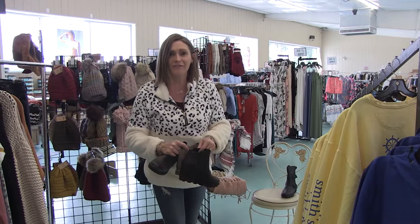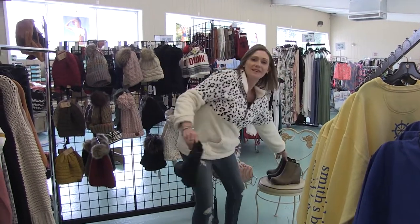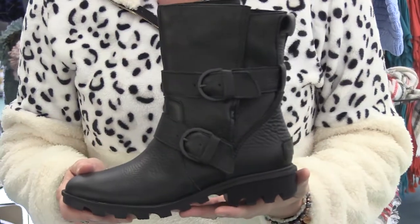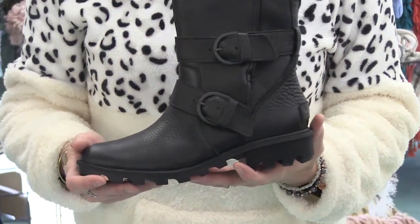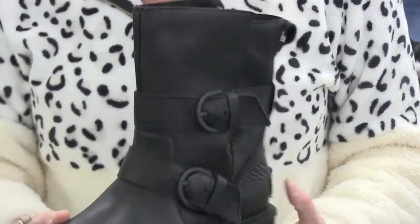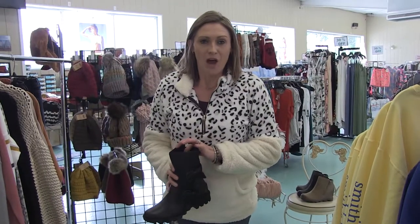For people who don't like a heel — even though Sorels' heels are very wearable for all types of people — we also got in this moto boot. This is so cute, everybody needs a moto boot in their closet. Everyone's wearing these with dresses and leggings, just a really fun addition to your shoe collection.